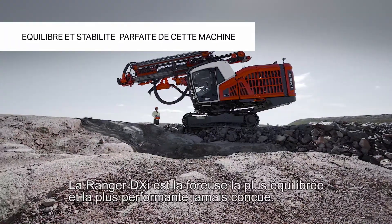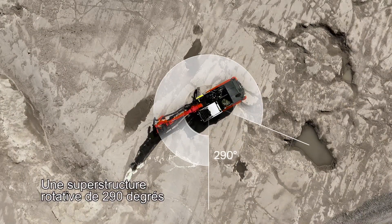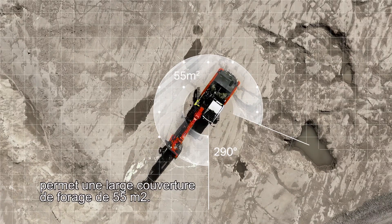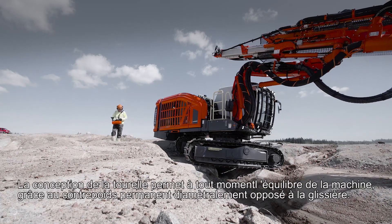Ranger DXI is the most balanced and capable drilling machine ever. A revolving superstructure of 290 degrees enables large drilling coverage of 55 square meters. The rotating structure always keeps the counterweight on the opposite side of the boom.